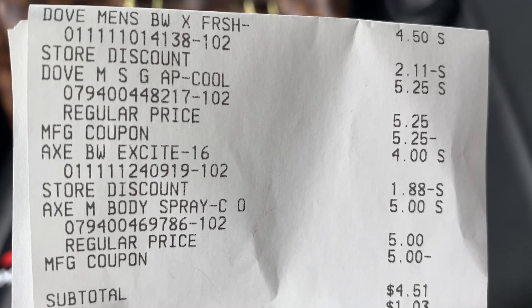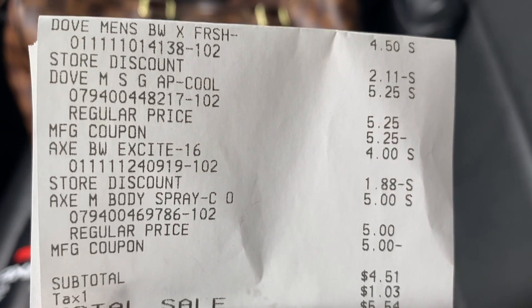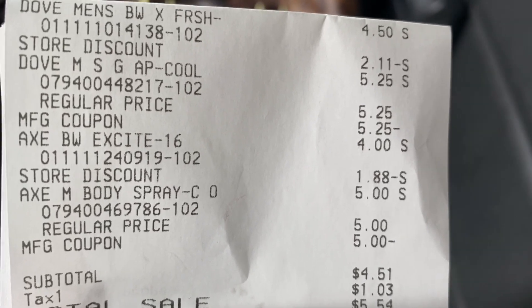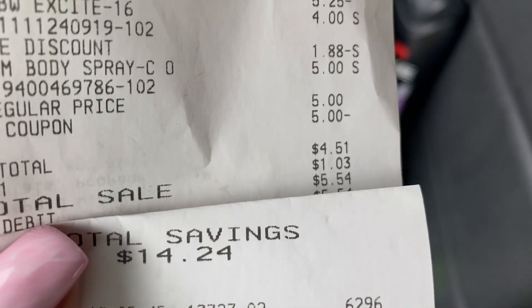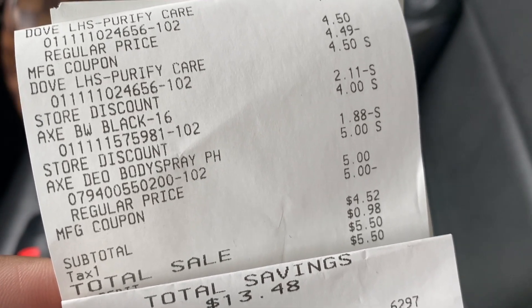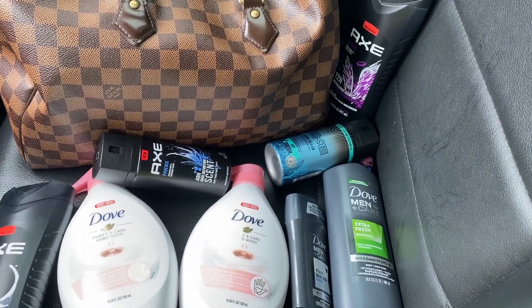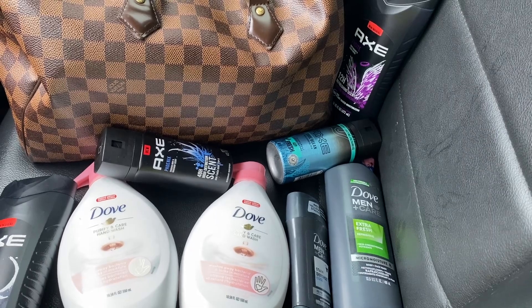In the first transaction with the Dove Men's and the two Axe products, our subtotal came out to $4.51. The instant savings stacked: the first store discount line shows $2.11 in savings and the second shows $1.88, for a total of $4 in instant savings. What we're missing is a $2 store discount line from the $2 off $12 coupon — it's still on my account and hasn't been marked as used. That deal came to $4.51 with $14.24 in savings. The Dove deal worked out the same — $4.52 with $13.48 in savings. Not a bad deal, coming out to about a dollar per item. You can also upload your receipts to rebate apps for additional savings.